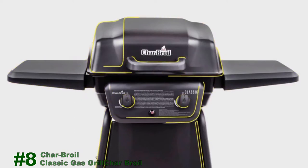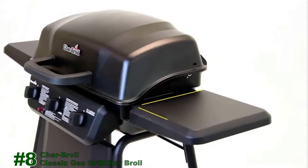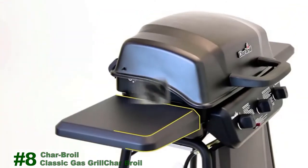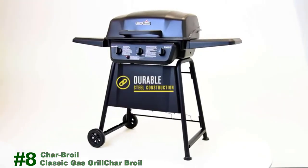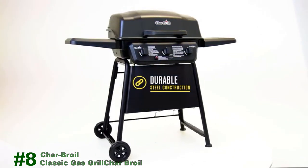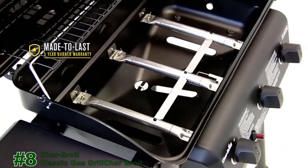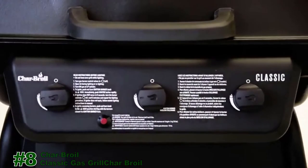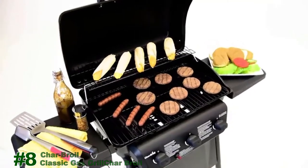With the Char-Broil Classic Series, choose from 2, 3, and 4 burner options to suit all your grilling needs. The wide metal side shelves give you ample preparation space and optional side burners are perfect for warming sauces and side dishes. They're built to last with durable steel frame construction and large wheels that make it easy to move and store. With a 5-year burner warranty, you can feel confident preparing great tasting meals for the long haul. The Char-Broil Classic Gas Grill is a smart and affordable choice to get your next cookout started.